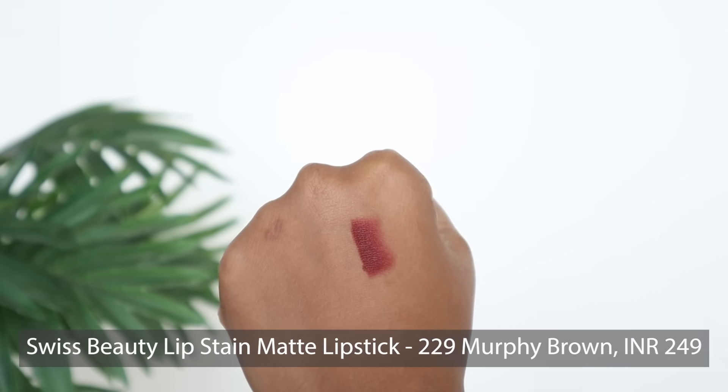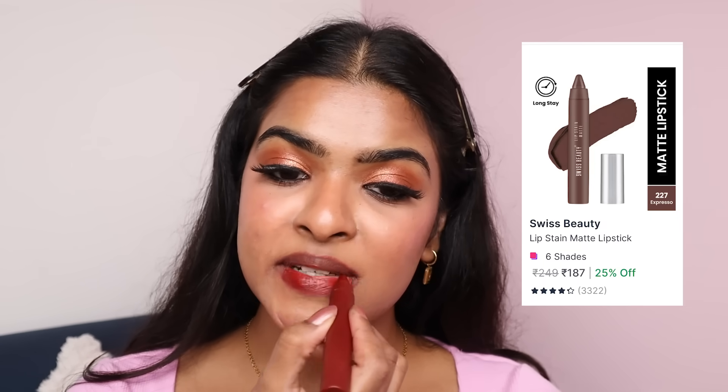Lastly, I have a crayon lipstick by Swiss Beauty — the Lipstained Matte Lipstick in the shade Murphy Brown. It has a very smooth application — the smoothest of the three. This lipstick has some sort of talcum-like smell to it. This color also looks good with this eye look, and it does transfer as well. The talcum-like smell is something I'm not liking.